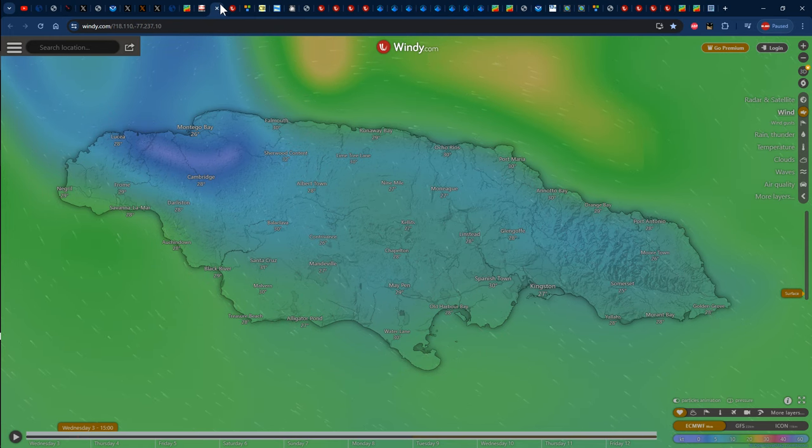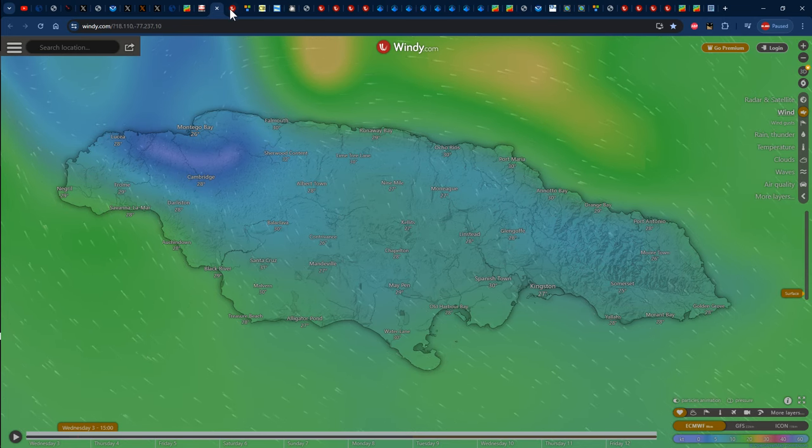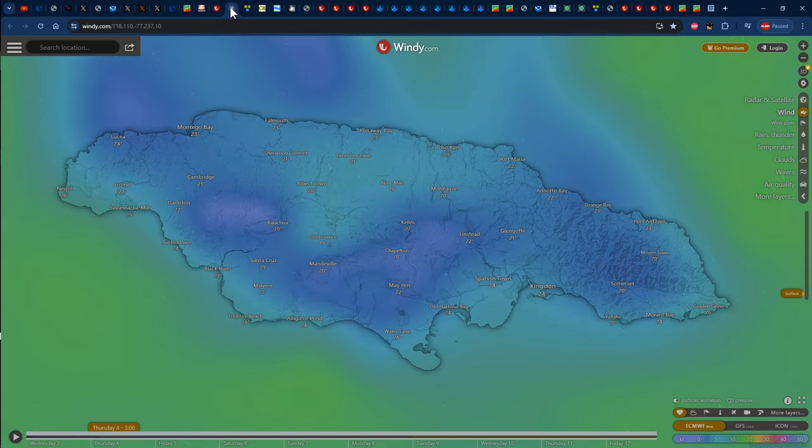Looking at the latest Cuban Doppler radar images, we can even see a speck of green representing light to moderate rainfall off the east coast of the island pushing from southeast to northwest, and there's definitely more where that came from heading into Thursday. Current temperatures show 26 degrees Celsius in Montego Bay and 27 degrees Celsius in Kingston. By about 3 a.m. on Thursday, the temperature should dip down to about 23 degrees Celsius in Montego Bay and 24 degrees Celsius in Kingston.